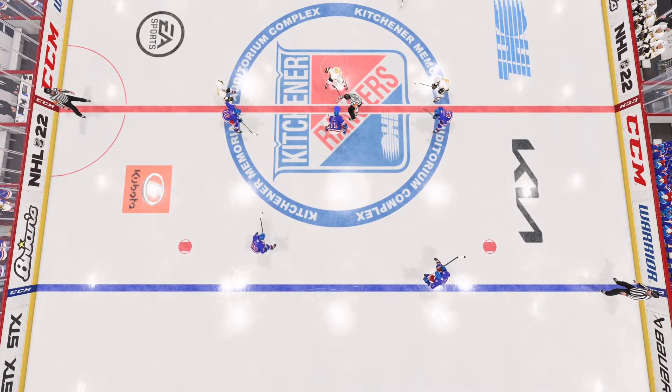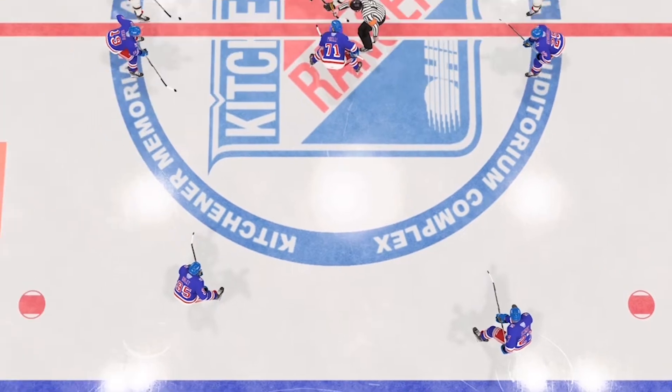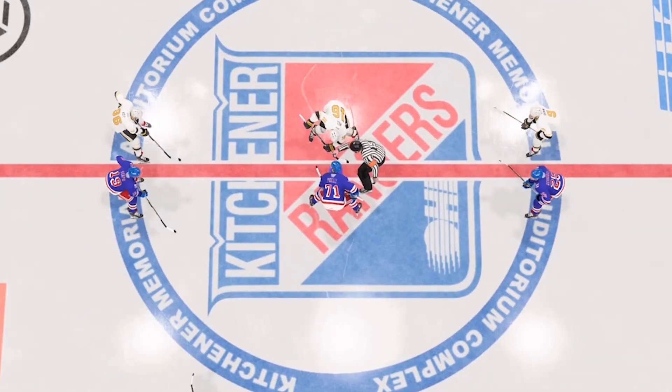As you approach the face-off, your lineup's gonna look something like this. You got left defense, right defense, you got a left winger, a right winger, and center in the middle ready to take the face-off.